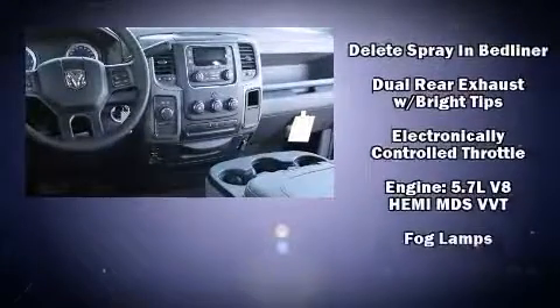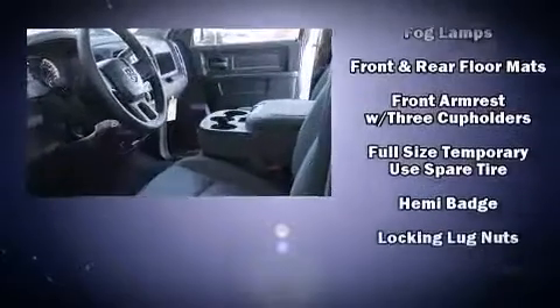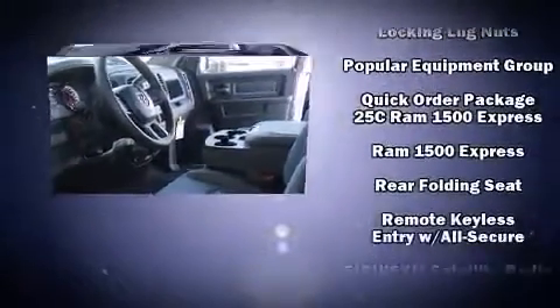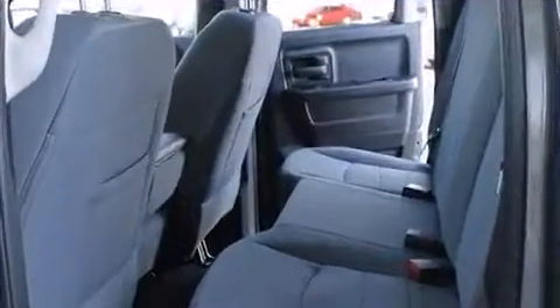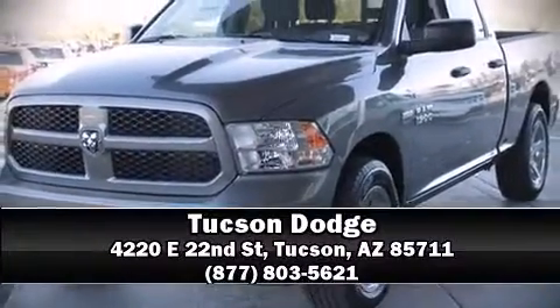Electronic stability control ensures solid grip atop the road surface no matter how challenging the driving conditions. Our team is professional and we offer a no-pressure environment. Call now to schedule a test drive.